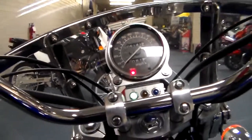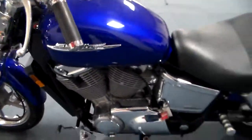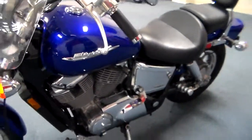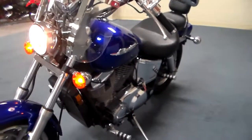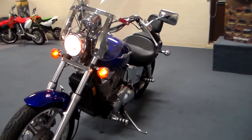Let you know that it's a big engine in there. So there it is — that is our 2006 VT 1100 Shadow Spirit. Come on down and see us at Team Charlotte Motorsports.